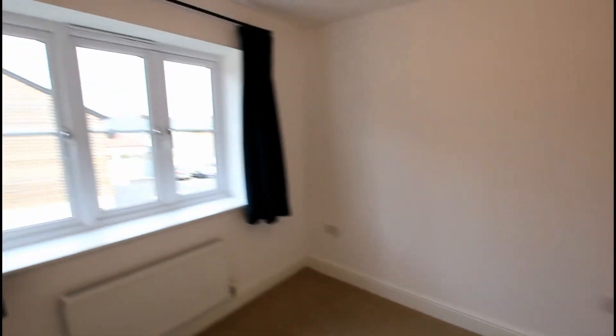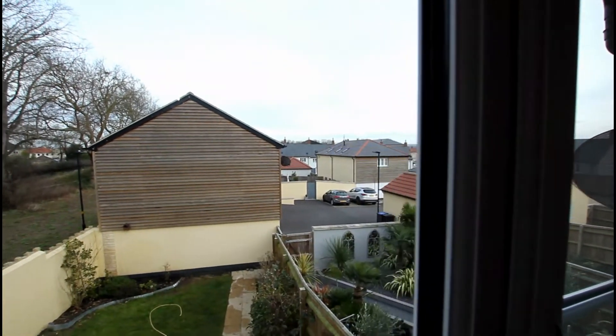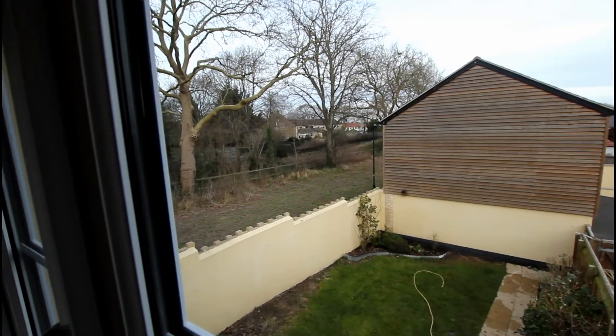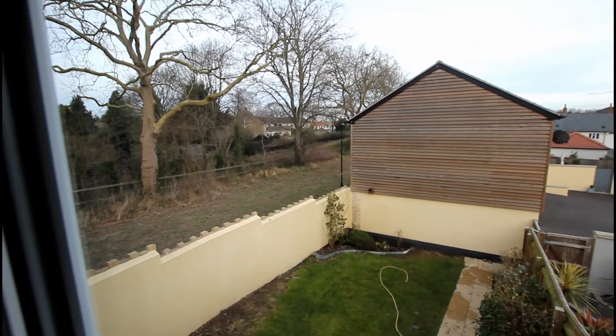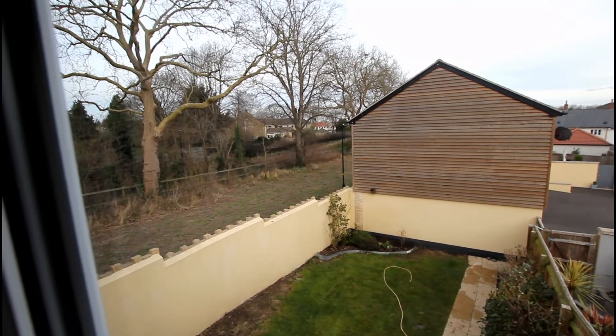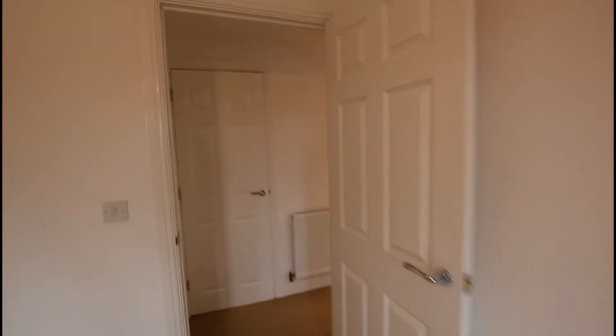Out on the landing, directly to your left is another double bedroom. A really nice feature of this property is that you're not overlooked at all. Beyond the boundary fence you do have the main road, but surprisingly you can hardly hear the traffic at all, which just shows how well soundproofed this property is.